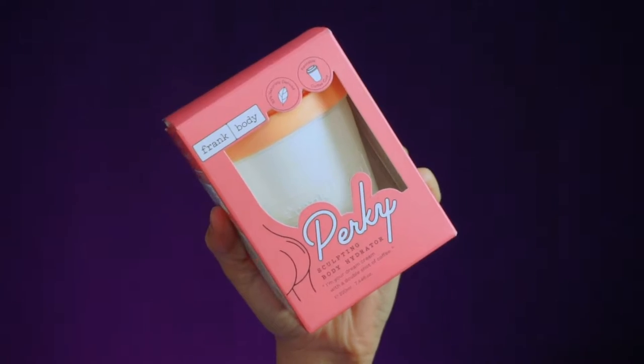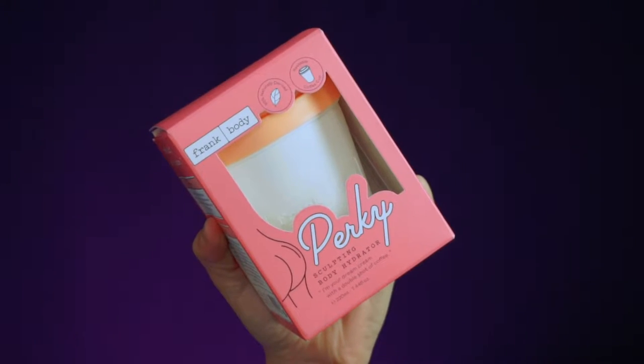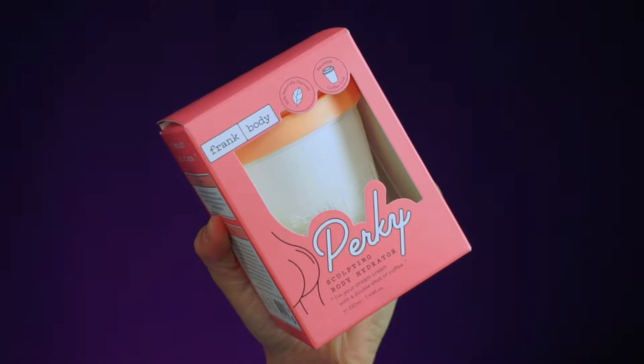The next item is by Frank Body — the Perky Sculpting Body Hydrator. It comes in a cute little box. On the back it says: deeply hydrating, helps reduce the appearance of cellulite through moisture and massage, and it's caffeinated for perky skin — no PEGs and parabens. It's a cruelty-free product, and it also says 93% naturally derived, reusable coffee cup. The Frank Body Perky Sculpting Body Hydrator retails for $19.95 — so 20 bucks, not bad.